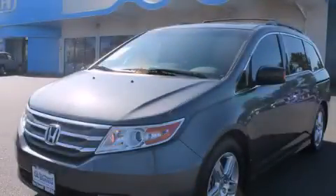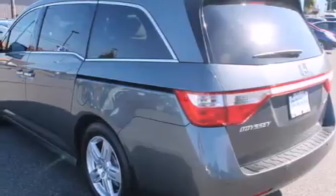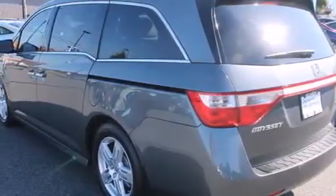This is a 2012 Honda Odyssey — room for the entire family. It has a 3.5 liter 6-cylinder engine and a 6-speed automatic transmission.